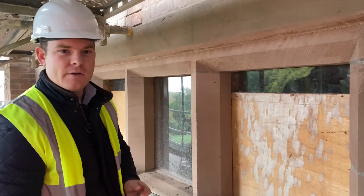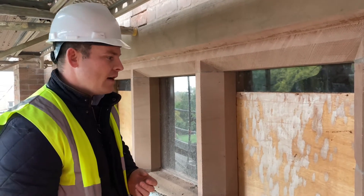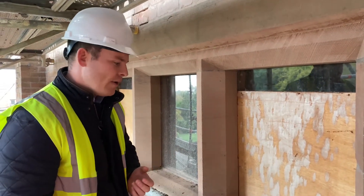The windows should be delivered in the next 6 to 8 weeks for fitting in early January. All in all, things are going well.